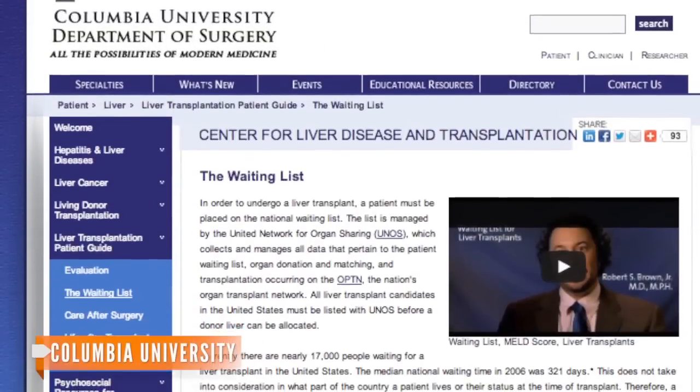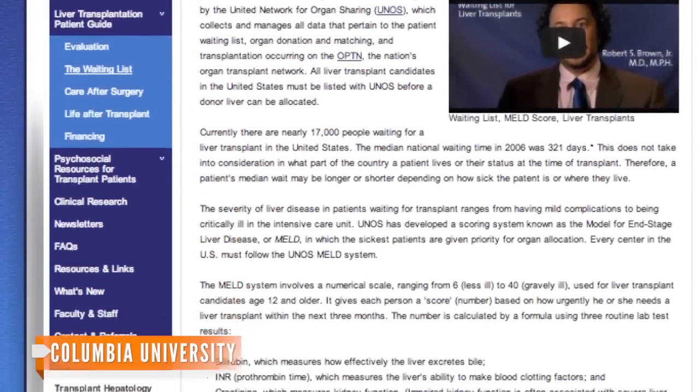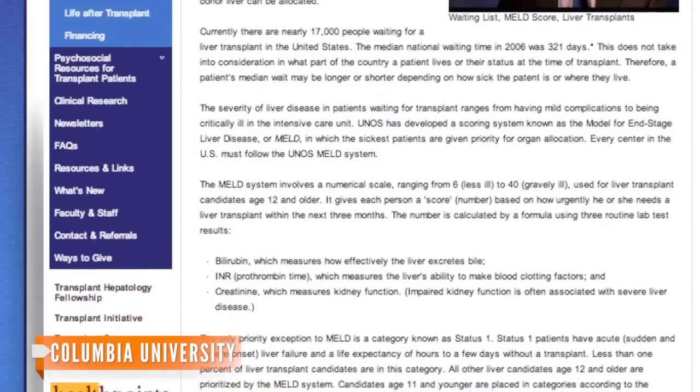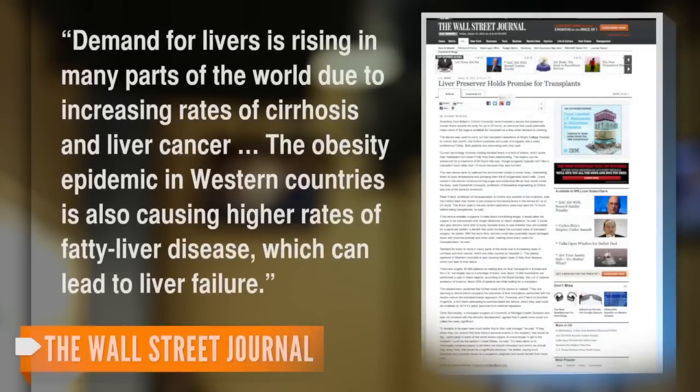If the device becomes widely used, it could save thousands of lives. There are currently around 17,000 people on liver transplant waiting lists across the United States, and The Wall Street Journal reports that number is only going up. Demand for livers is rising in many parts of the world due to increasing rates of cirrhosis and liver cancer, and the obesity epidemic in Western countries is also causing higher rates of fatty liver disease.